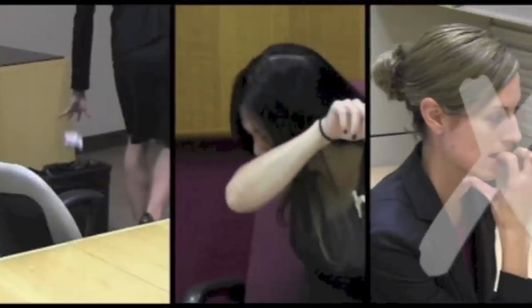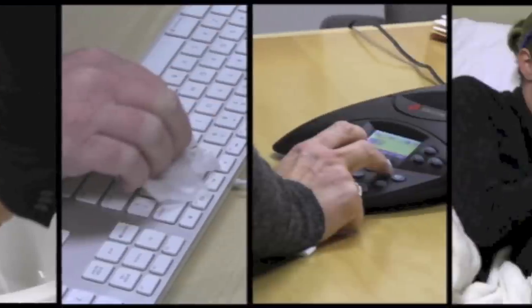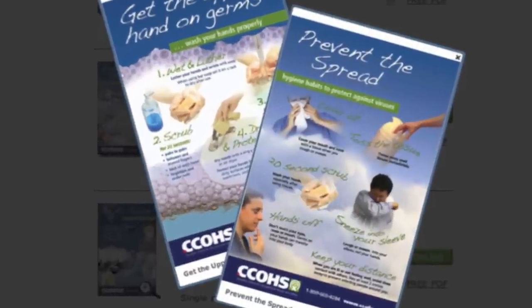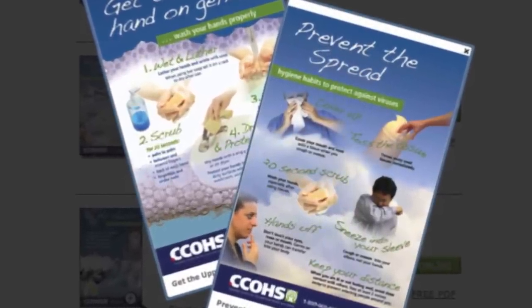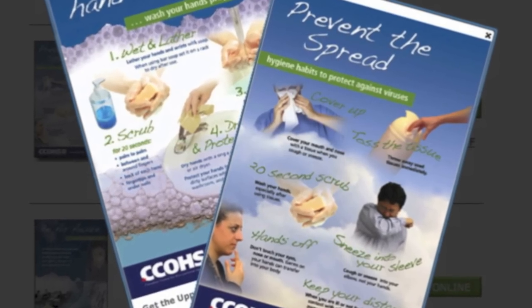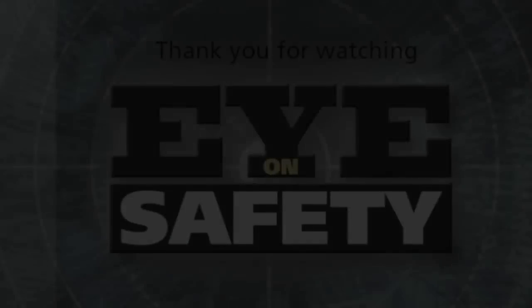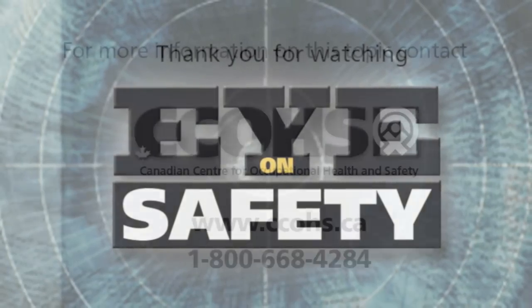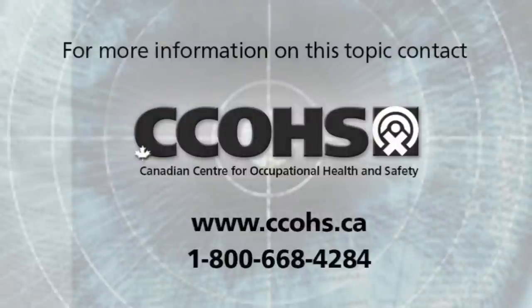Practice these tips to help reduce the spread of infections at your workplace. Download our free posters on hand washing and preventing the spread of germs to remind others about what they should do when sniffling, sneezing and coughing spells strike. Thank you for watching Eye on Safety. For more information, visit our website at www.ccohs.ca or call 1-800-668-4284.